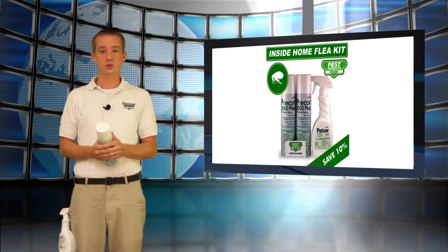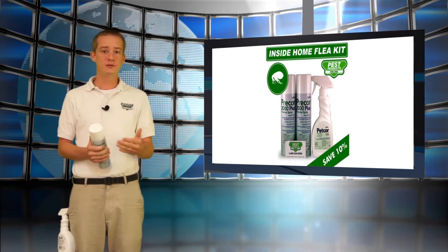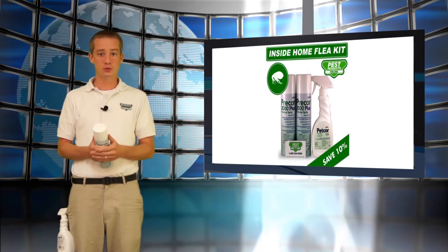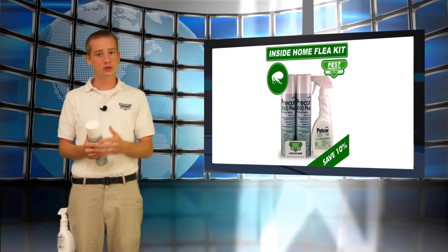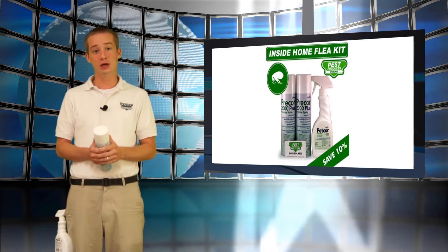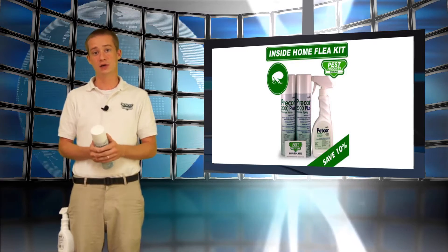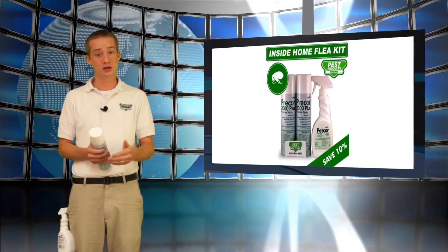Now to understand how to get rid of fleas, first we need to understand a little bit about the biology of fleas. Fleas can be difficult to get rid of because their reproduction rate is so quick. In order to get rid of fleas effectively, you also need to address the fact that they can reproduce so quickly. So that being said, you need a good insecticide or adulticide that will kill the adults, as well as what we call an IGR to control the next generation.